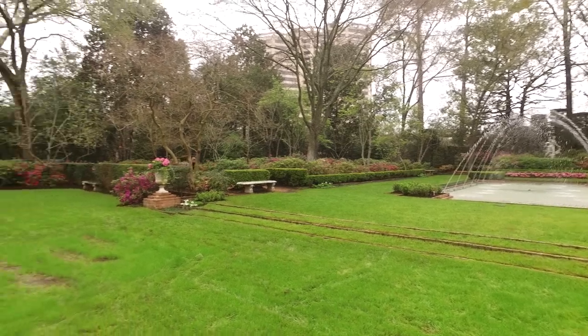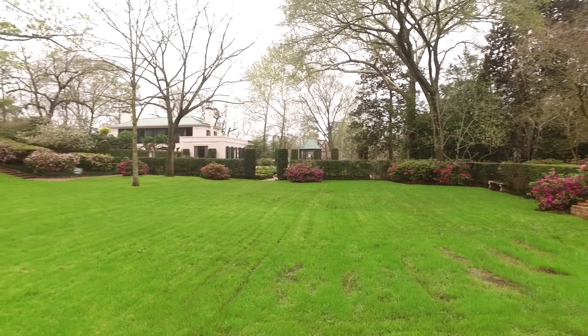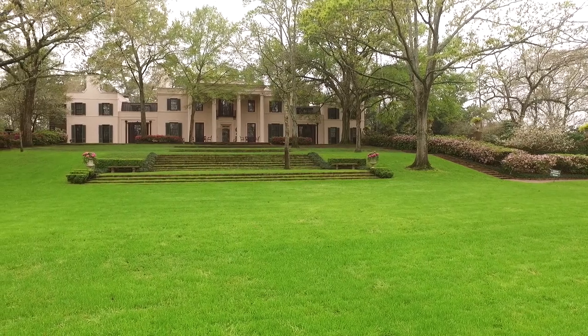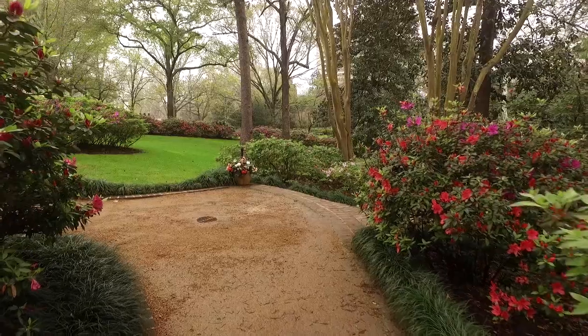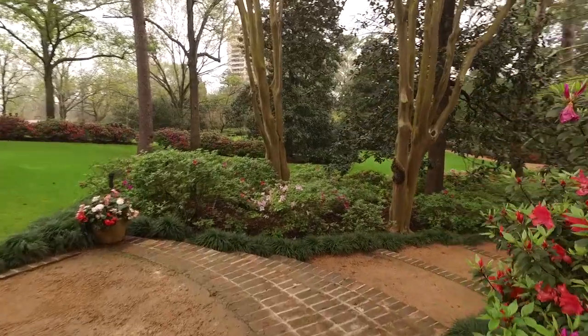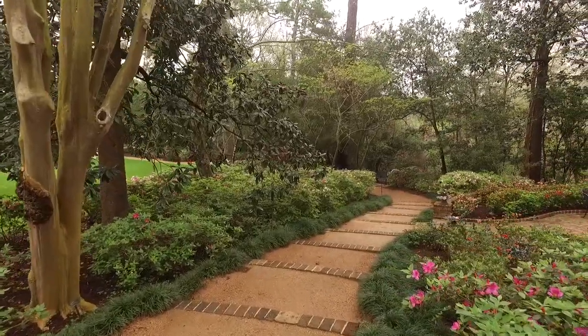This is the legacy of Ms. Ima Hogg. Her love of azaleas, flowers, gardens, and art are all reflected in this beautiful setting. Ms. Hogg was a founding member of the River Oaks Garden Club, and she asked them to manage the garden. They stepped up, and since 1966 they have looked after Bayou Bend Gardens by providing a great deal of work, love, and an endowment. The reason why Bayou Bend is so beautiful today is largely due to the River Oaks Garden Club.